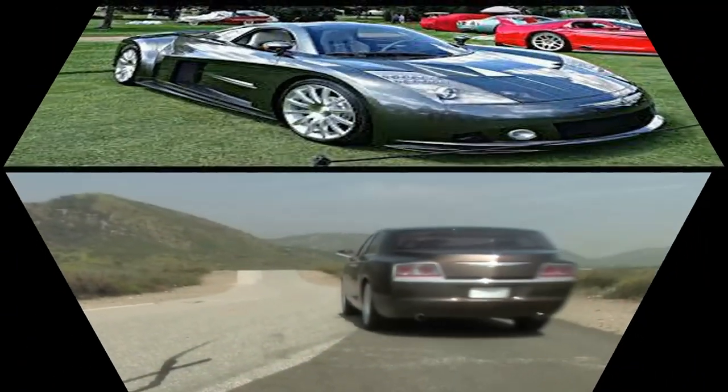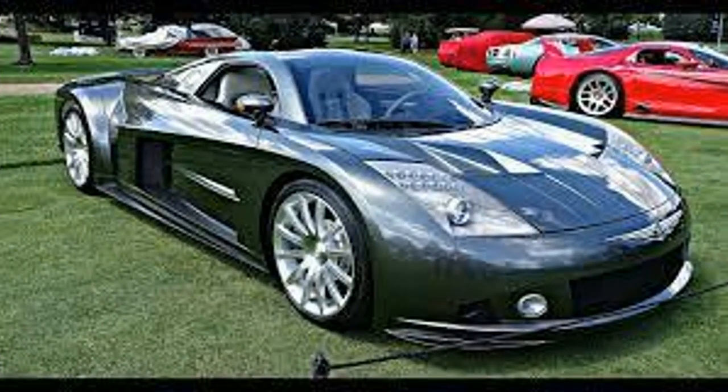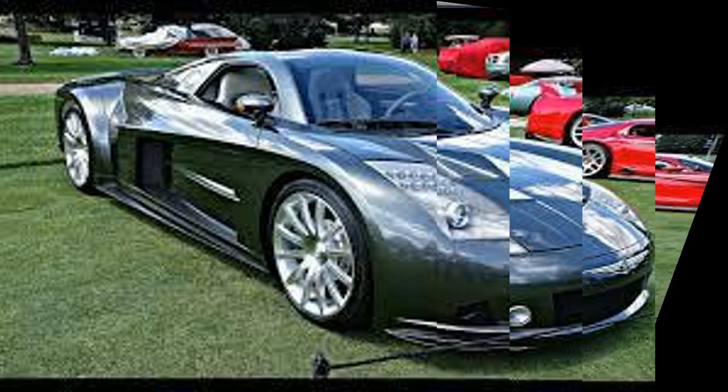Number three is a Chrysler ME412. ME means mid-engine, 4 means four turbochargers, and 12 refers to the V12 engine. It also has a 7-speed automatic transmission. Only two of these concept cars were produced, and one of them is a fully working car.